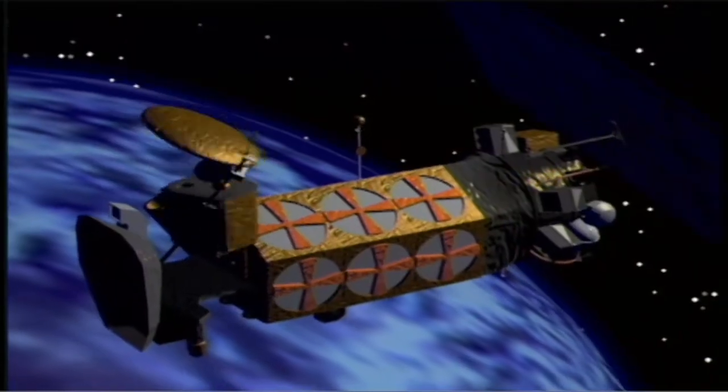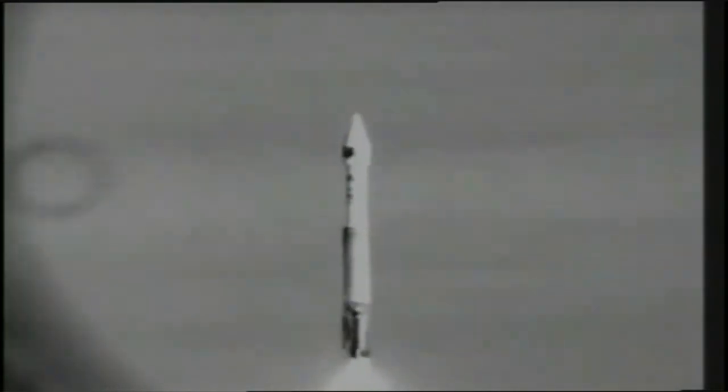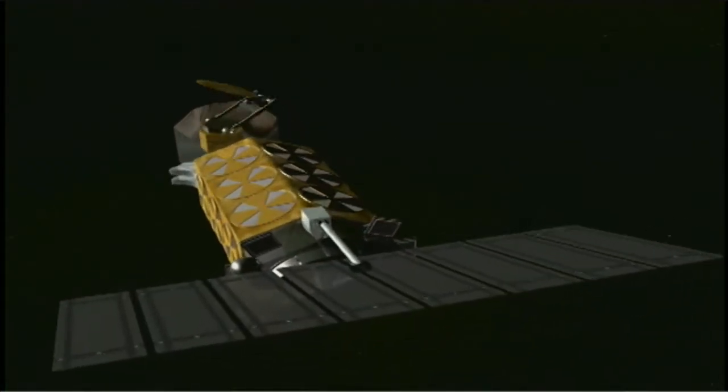DMSP satellites have served for over half a century, providing critical weather data to military and civilian forces worldwide. It's because of your hard work and dedication that we're able to continue this long and rich tradition. So today, take a moment, enjoy this time, and take pride in your efforts. Amat Victoria Eris — Victory Through Weather.